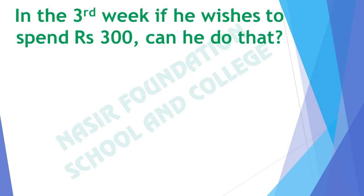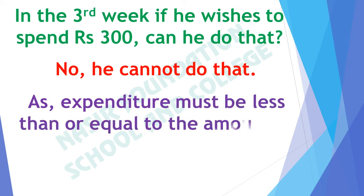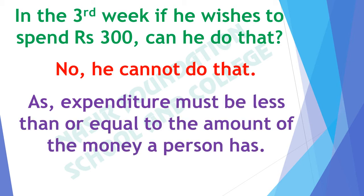In the third week, if he wishes to spend rupees 300, can he do that? No, he cannot do that. Because expenditure must be less than or equal to the amount of money a person has. His pocket money is rupees 200 and his expenditures are 200, so he has zero saving now. Therefore he cannot spend rupees 300 more.